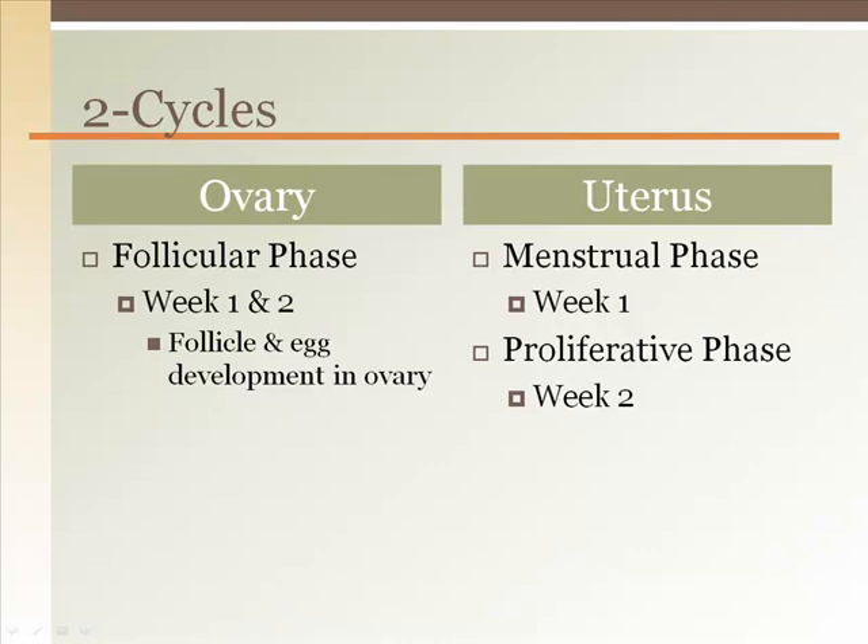This is the most variable phase within a cycle. Everything we will discuss is based on a 28-day cycle. However, women's cycles can increase or decrease due to the variability of the follicular phase and menstrual/proliferative phase.